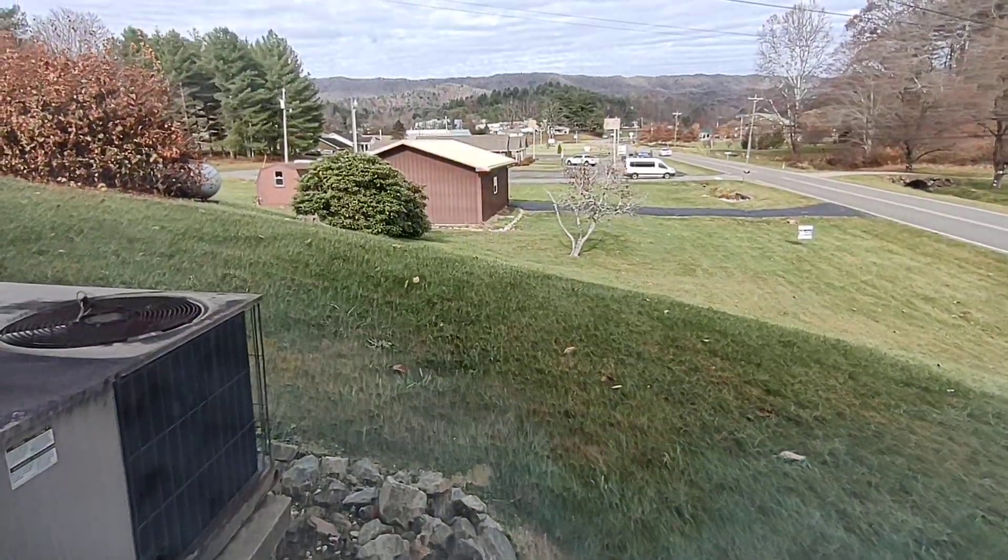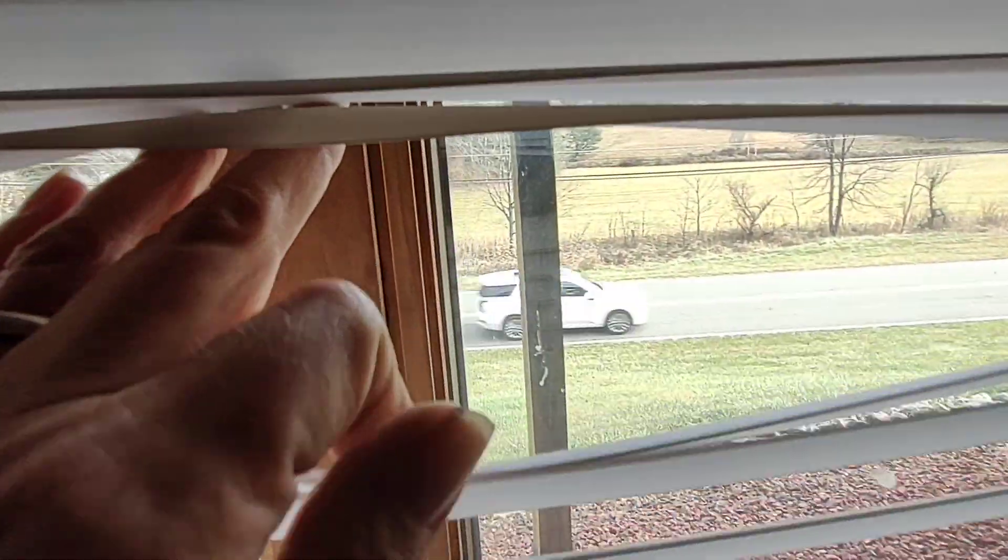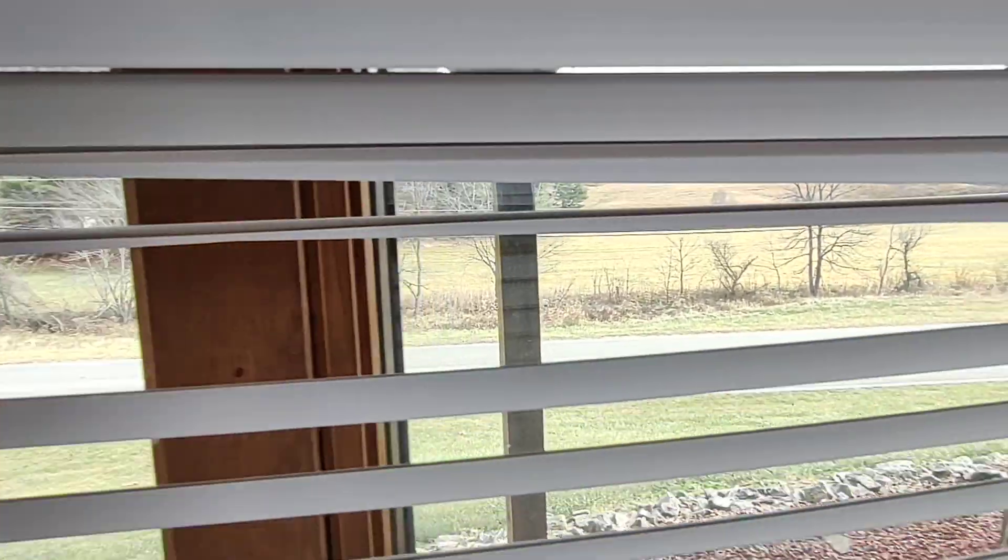This is the door that was on the main floor, to the side of the house. These windows face the road.